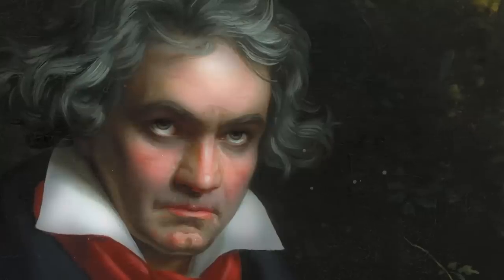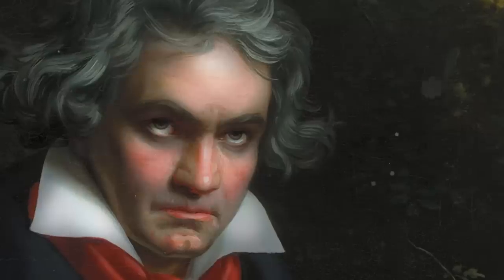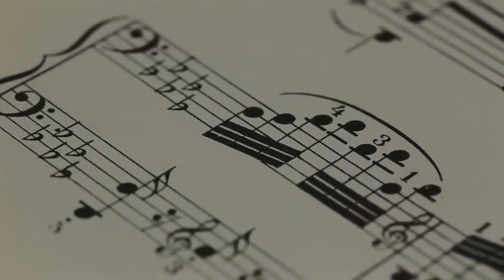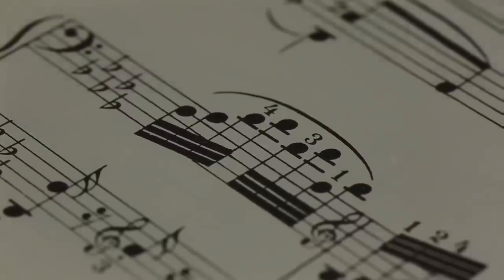Beethoven revolutionized the symphony, taking it from entertainment to self-expression, forging a deeper connection with others. His influence is still felt today in the way we think about the purpose and power of instrumental music.